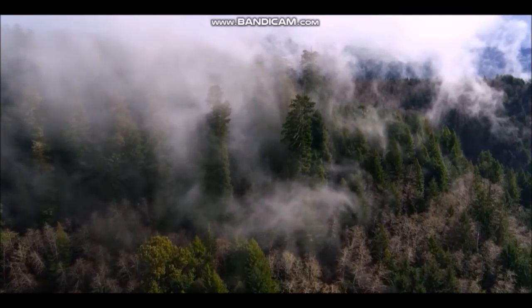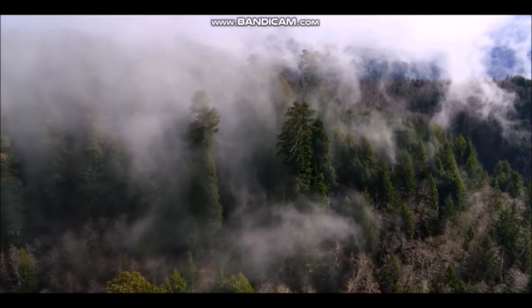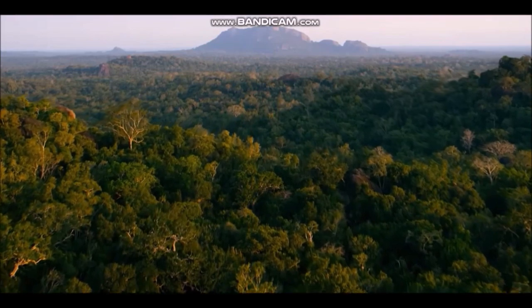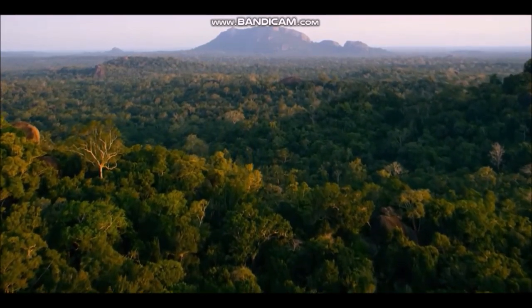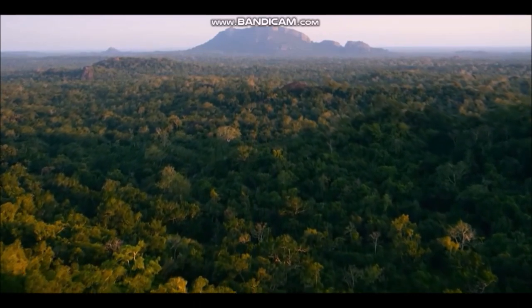Temperate forest grows in regions that have a wide range of climates. In some, winters are cold and summers are cool; in others, the winter is relatively mild and the summer heat rivals that in the tropics. Where winters are cold, temperate forest trees are usually deciduous, shedding their leaves in winter and growing a new set in spring.